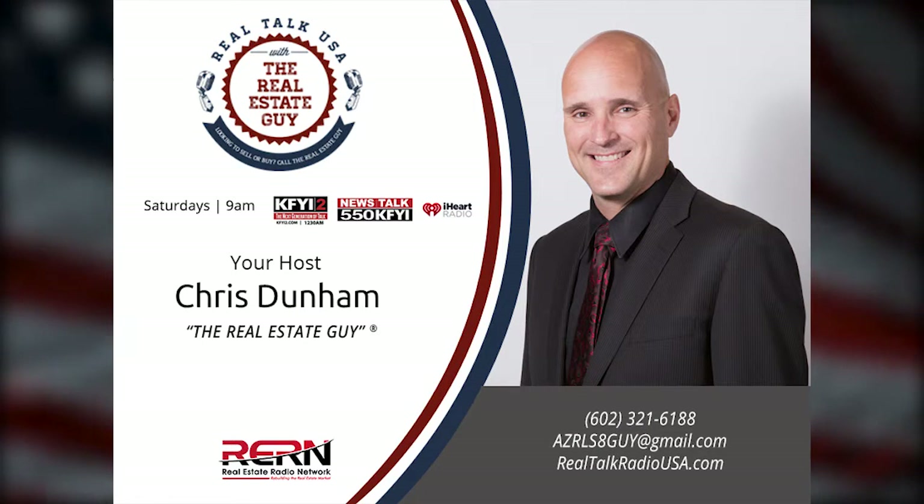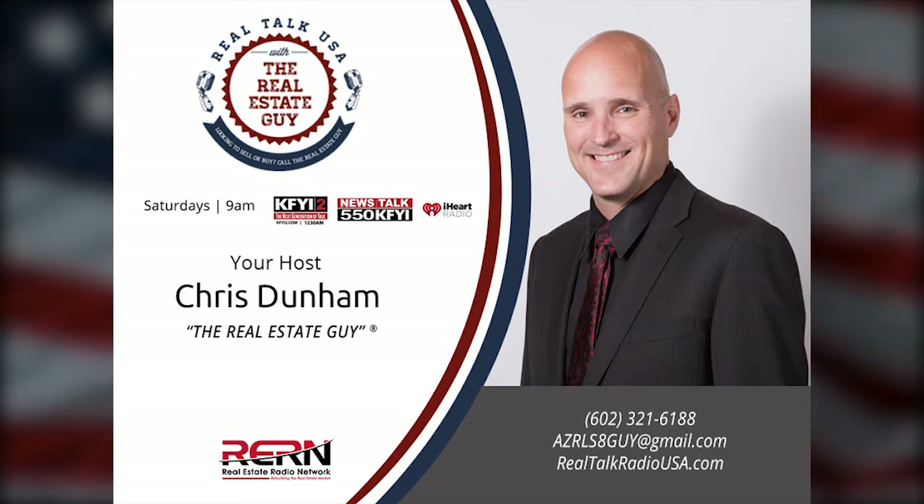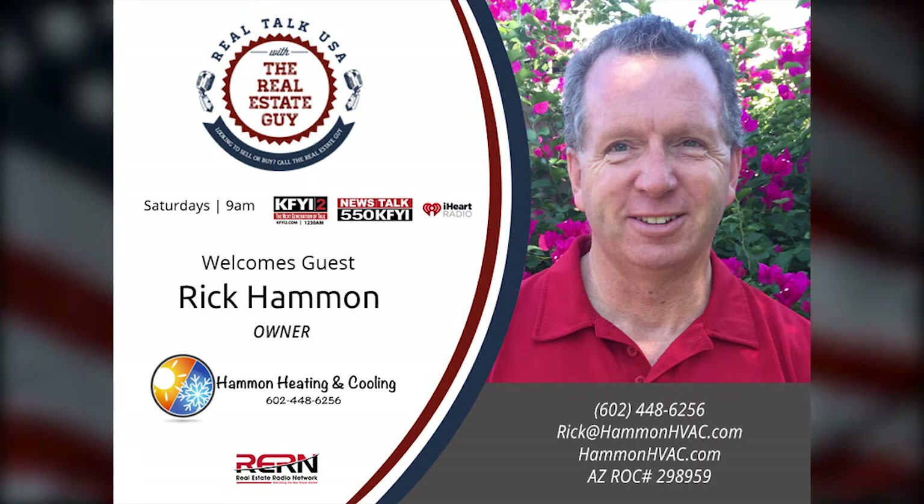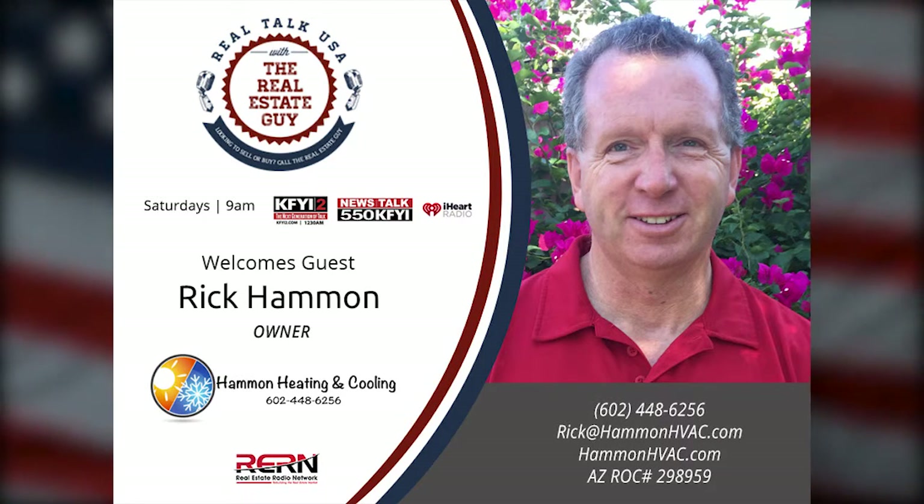This is Real Talk USA with The Real Estate Guy. Today's show is all about your annual home physical — not only annually, but what you need to do throughout the year while you own your home. We're talking with Rick Hammond again, our AC expert.